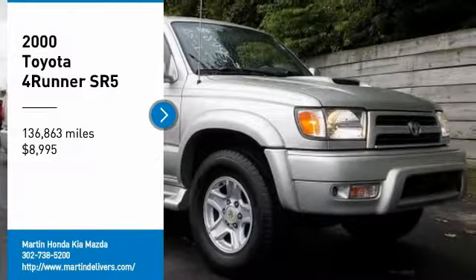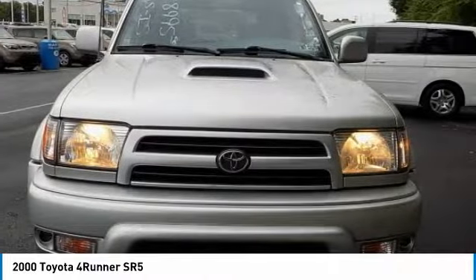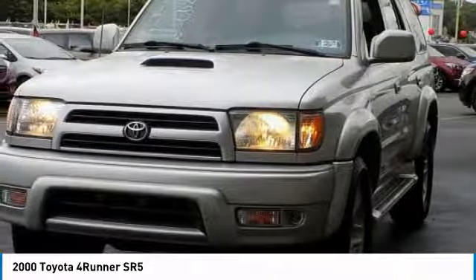Come test drive the 2000 4Runner. 4Runner durability is unbeatable. There are more 4Runners on the road today than any other midsize SUV, and it is priced below $10,000.